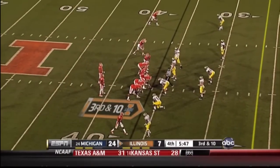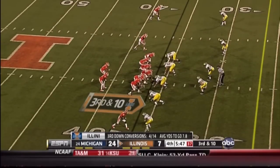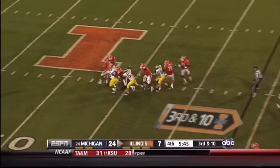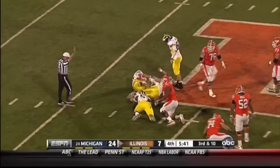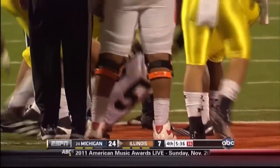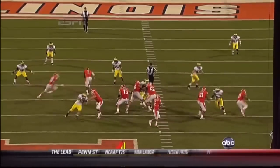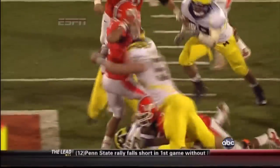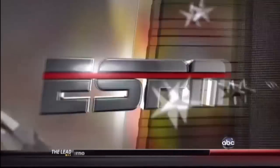Third and ten for Illinois. Shieldshouse — that pocket collapsing on him — back at the 50, gets taken down all the way back at the 48-yard line, a loss of 16. That's Mike Martin. If you're not getting rid of the football, there's going to be a sack. Nathan Shieldshouse had nowhere to go. That's good defensive line pressure.